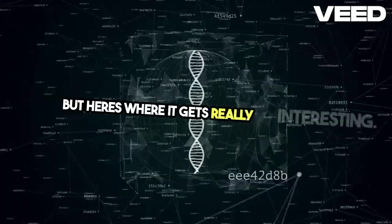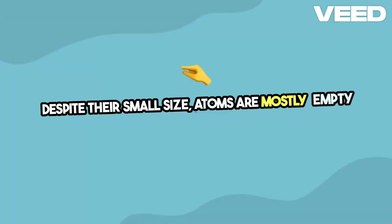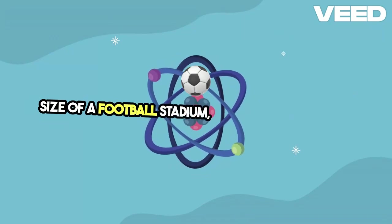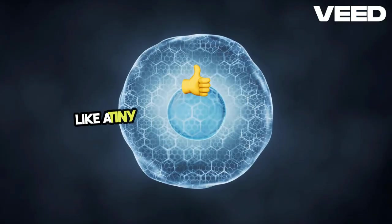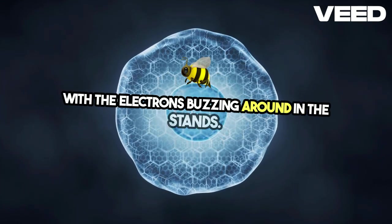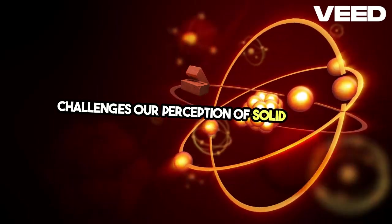But here's where it gets really interesting. Despite their small size, atoms are mostly empty space. If you were to magnify an atom to the size of a football stadium, the nucleus would be like a tiny grain of sand at the center, with the electrons buzzing around in the stands. It's a mind-blowing realization that challenges our perception of solid matter.